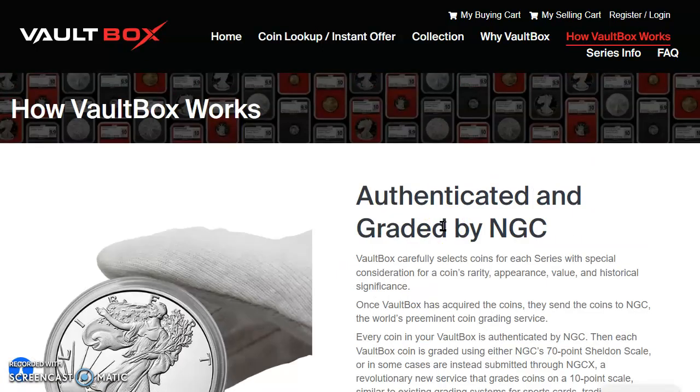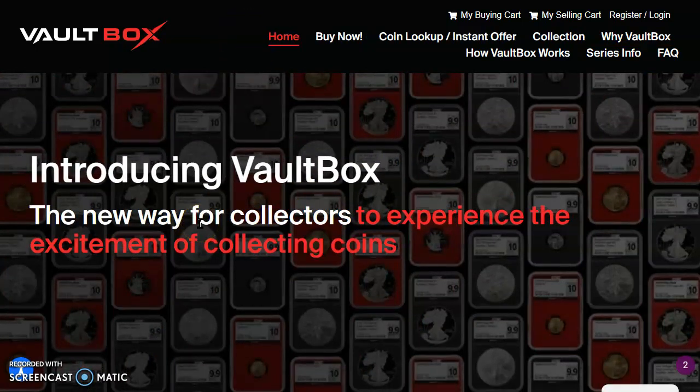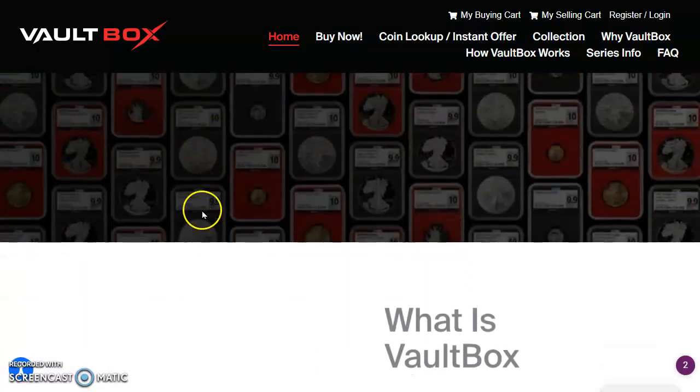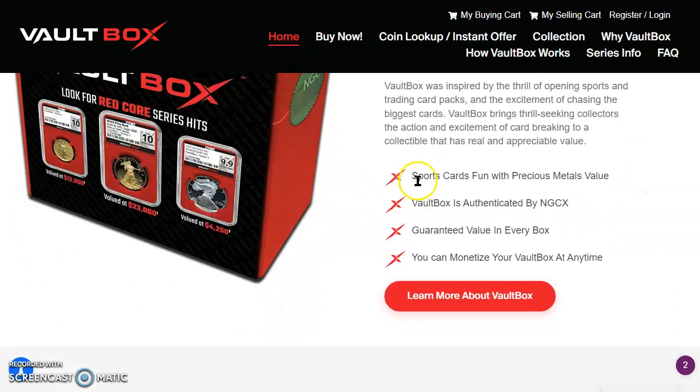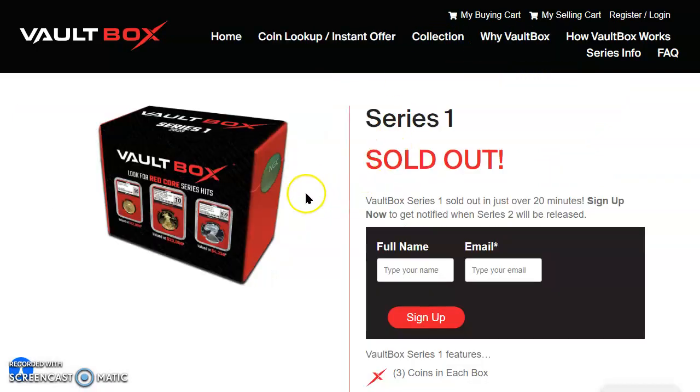I think this is revolutionary, folks. I've been on this since the beginning and I really do dig this. Back at the home page it says 'Introducing Vault Box — the new way for collectors to experience the excitement of collecting.' So, new way to collect — sports card fun with precious metals value. Vault Box is authenticated by NGCX and their slabs using the Sheldon scale, with guaranteed value in every box, and you can monetize your box at any time.